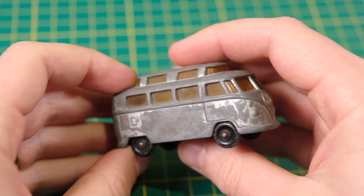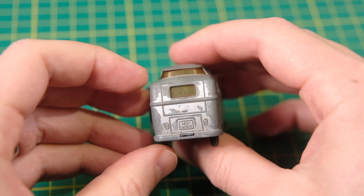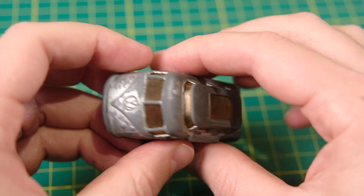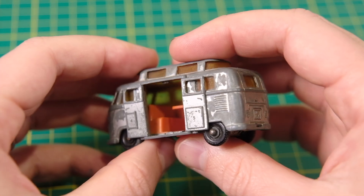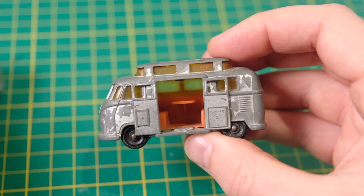Despite these being a shorter run, neither type is more valuable than the other. Production volumes must have been high for both. This one has lost a lot of its silver paint while the other is missing a door, has a broken windowpane and has had its interior table snapped off. The interior is complete on this version.